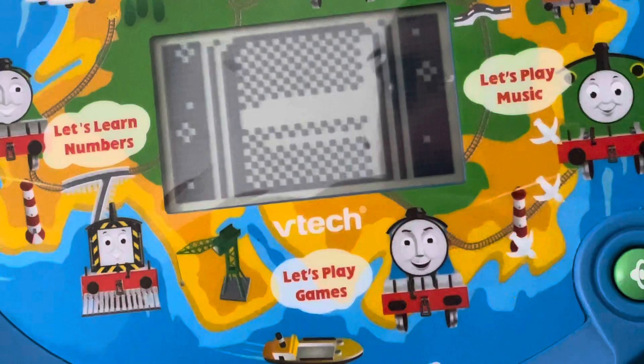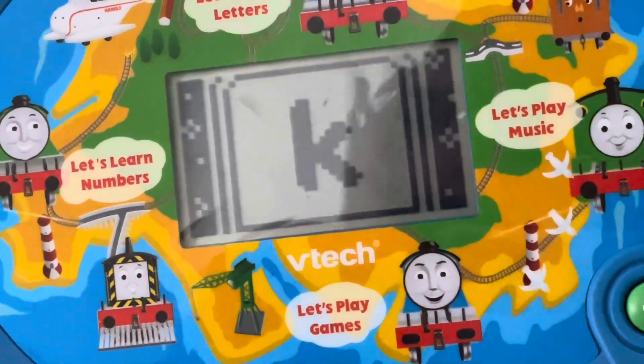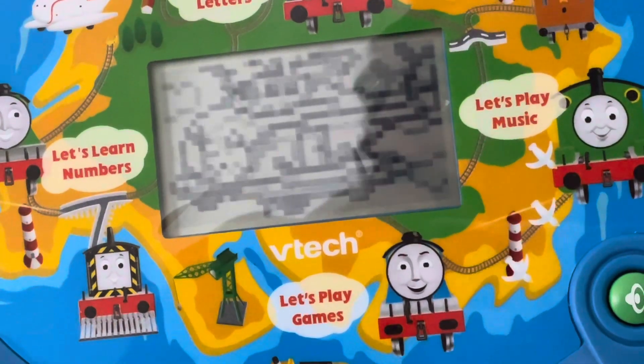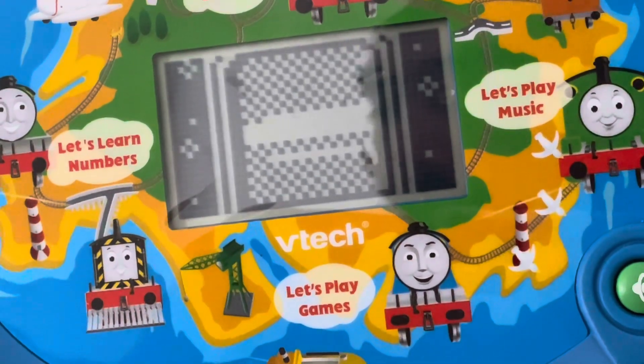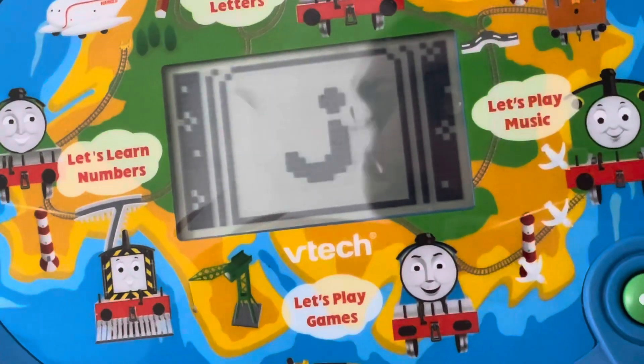Press the small letter K — K is for kite. Good job! Press the small letter J — J is for jar.